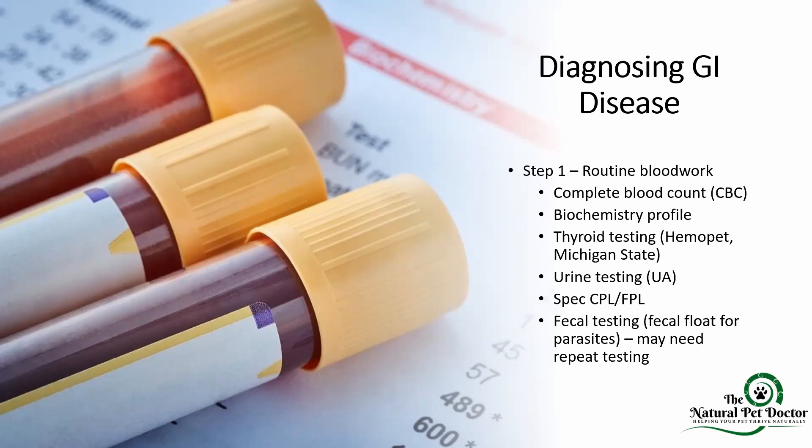We also need urine testing — checking for infection, UTI, protein loss through the urine, and urine concentration. If your pet has a chronic GI issue or is going through an up-and-down cycle where they seem sensitive, they could have chronic pancreatitis where inflammation is flaring up in the pancreas. Checking the Spec CPL for dogs or Spec FPL for cats — which can be added onto the CBC and biochemistry profile — specifically looks at pancreatic inflammation, and it's very important because it will help you adjust to lower-fat diets and natural anti-inflammatory remedies.